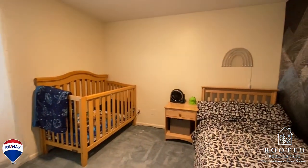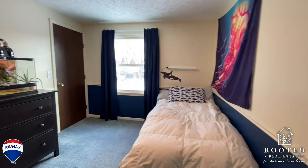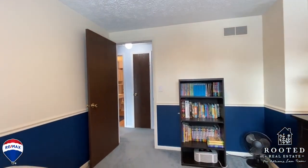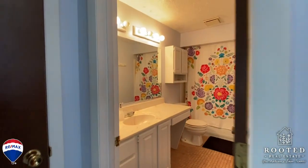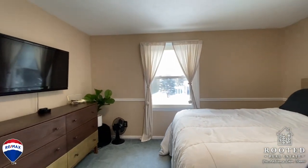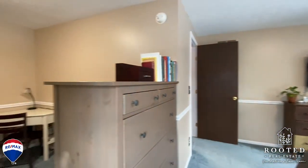Other features include central air, a two-car garage, and a full basement with tons of storage.